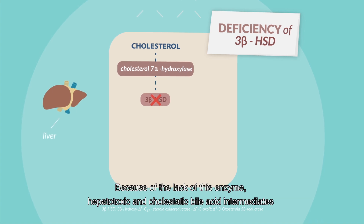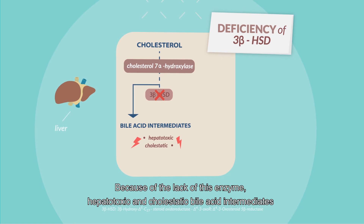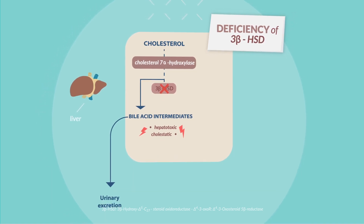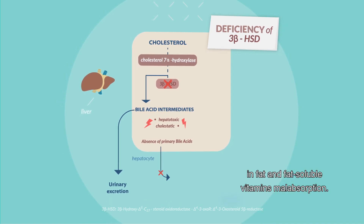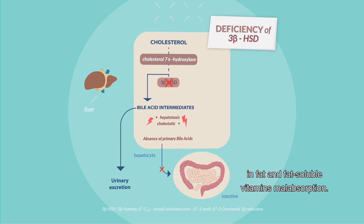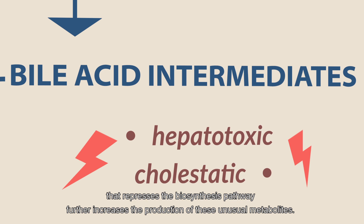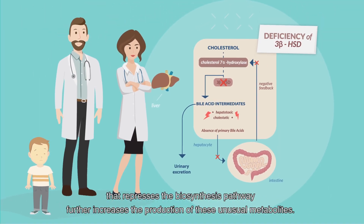Because of the lack of this enzyme, hepatotoxic and cholestatic bile acid intermediates accumulate and cause liver damage. The absence of primary bile acids results in fat and fat-soluble vitamins malabsorption. In addition, the suppression of the negative feedback loop that represses the biosynthesis pathway further increases the production of these unusual metabolites.